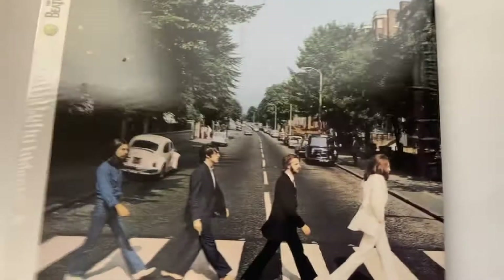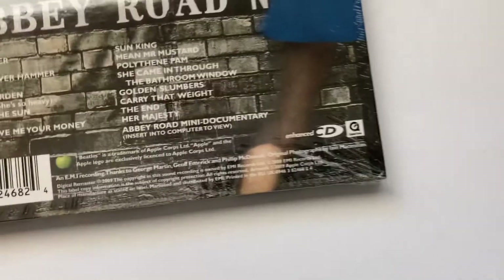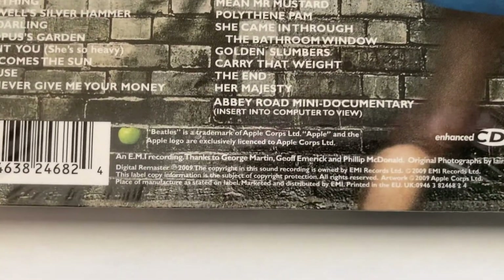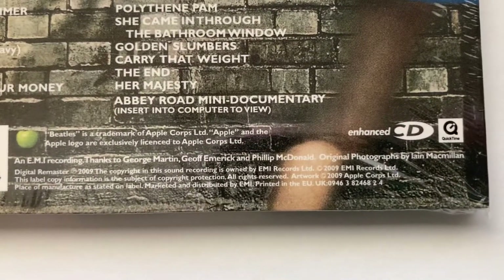Here as good as mine. Here we got the Abbey Road one here. I have other ones of these, but I don't have them in the box set. So I'm not digging into the box sets.